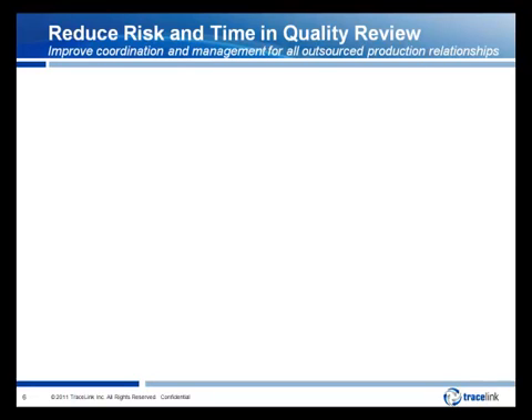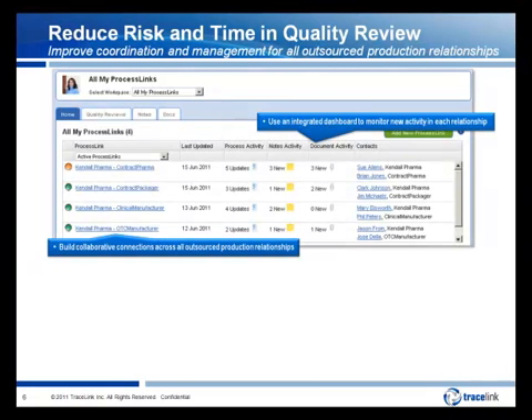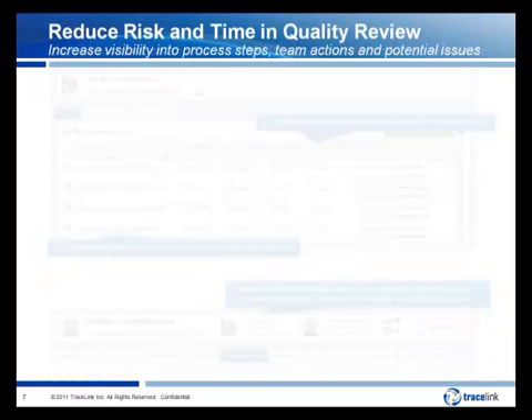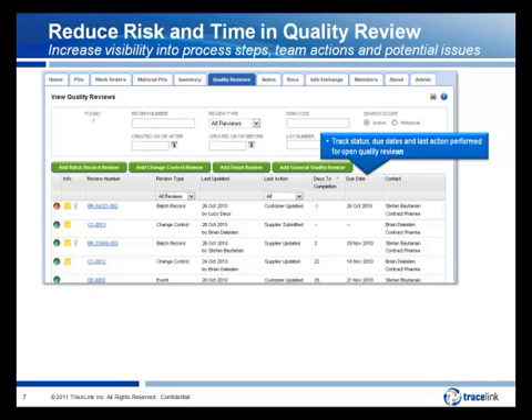Tracelink improves coordination and management of quality reviews across all outsourced production relationships. The Tracelink Network enables you to easily connect to your customers and contract partners, and once connected, you can execute and monitor activity across all production relationships from one place. Tracelink enables you to integrate members of the entire virtual team — you can invite team members from customer and contract partner quality teams and grant them access to a secure, shared team workspace. You can also extend access to the larger virtual production team of planning, production, material managers, and project managers, providing them with the same increased visibility. For all open quality reviews, Tracelink enables visibility into the workflow, team actions, and potential issues throughout the review lifecycle, allowing you to improve team efficiency and remove coordination delays.